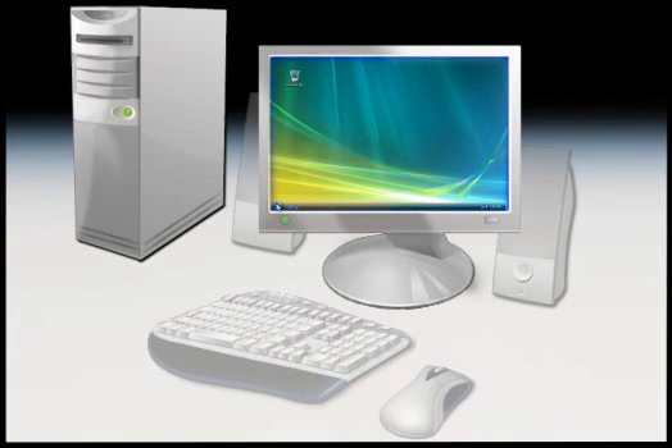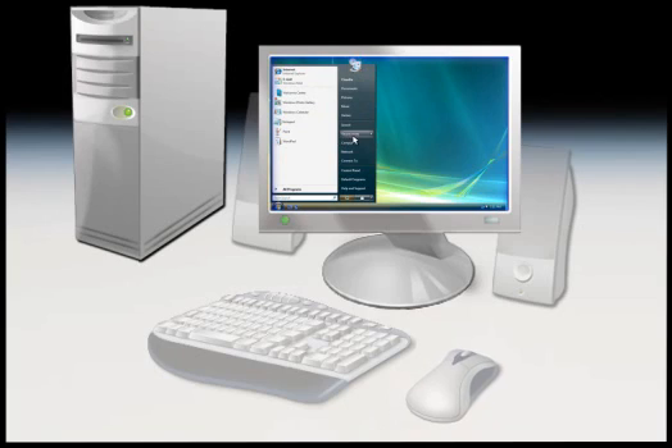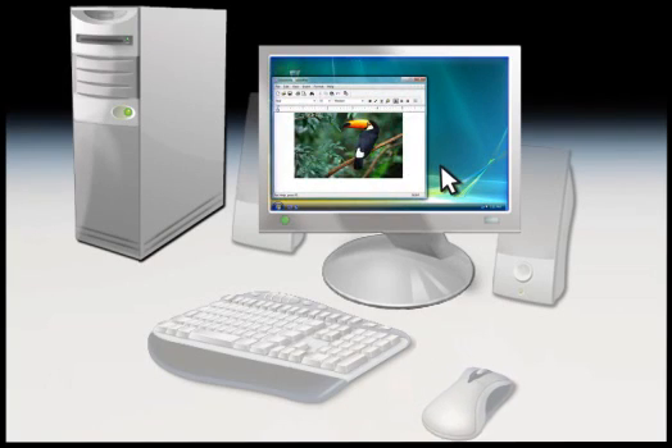Your monitor looks like a TV and it lets you see all of the programs, pictures, and documents on your computer. Monitors come in different sizes, but they all do the same thing.